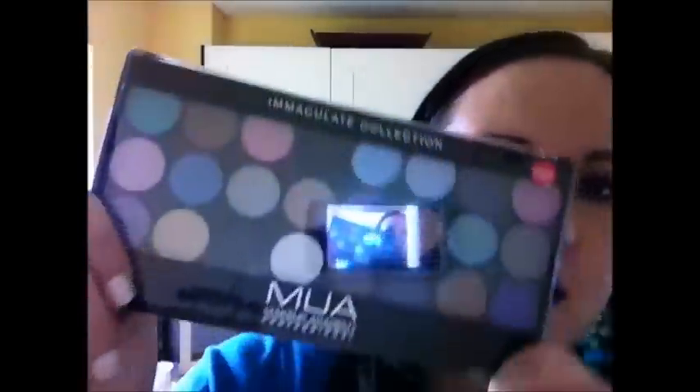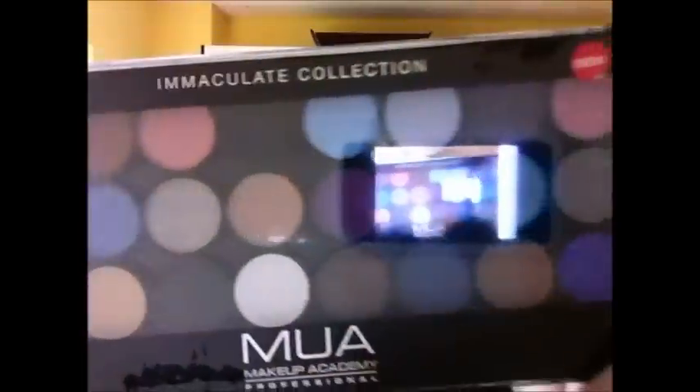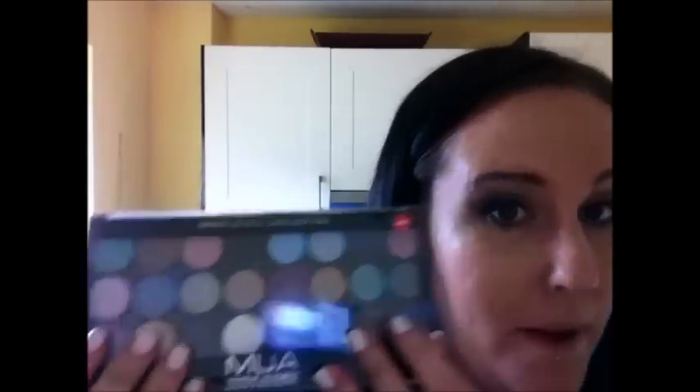So to start off with we have a MUA palette — it's 24 colours and it's from the Immaculate Collection, which is this one here. There's a lot of reflection going on because it's covered in plastic, because I didn't want to open it for hygiene reasons. There's a lot of different colours — some of them are glittery, some of them are matte, and some of them are better than others, I'll be completely honest.